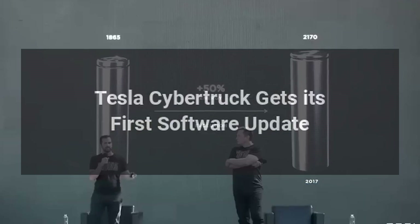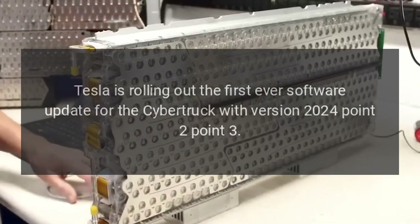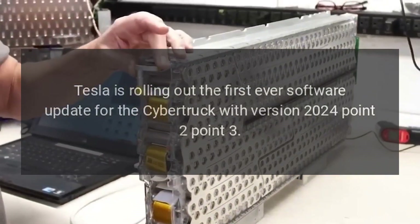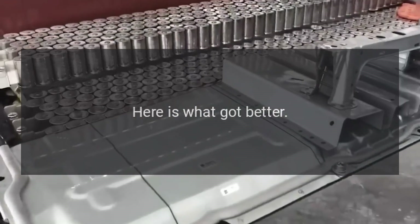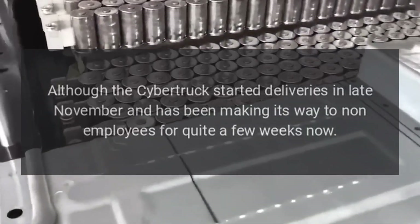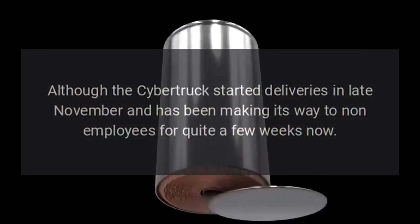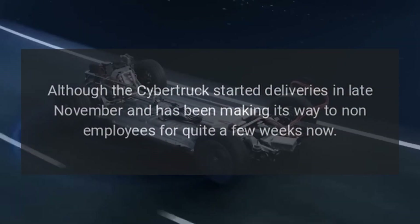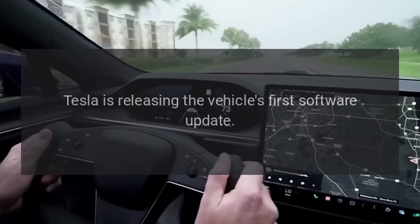Tesla Cybertruck gets its first software update. Tesla is rolling out the first ever software update for the Cybertruck with version 2024.2.3. Here is what got better. Although the Cybertruck started deliveries in late November and has been making its way to non-employees for quite a few weeks now, Tesla is releasing the vehicle's first software update.